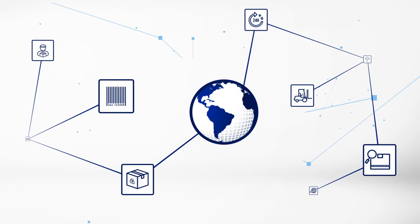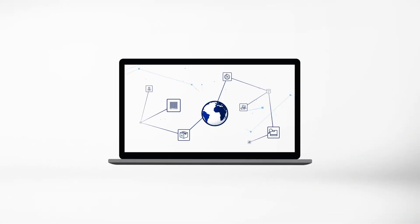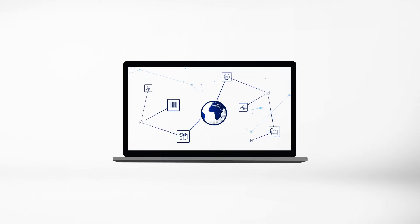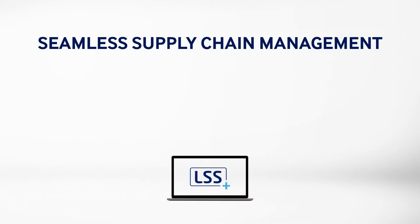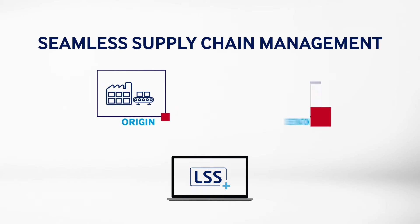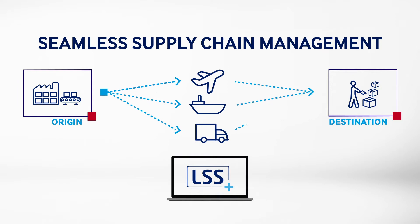Managing an efficient supply chain is especially challenging in today's world. APL Logistics can help with Logistics Super Suite Plus. LSS Plus helps you monitor and manage your supply chain end-to-end, from order management to destination services.